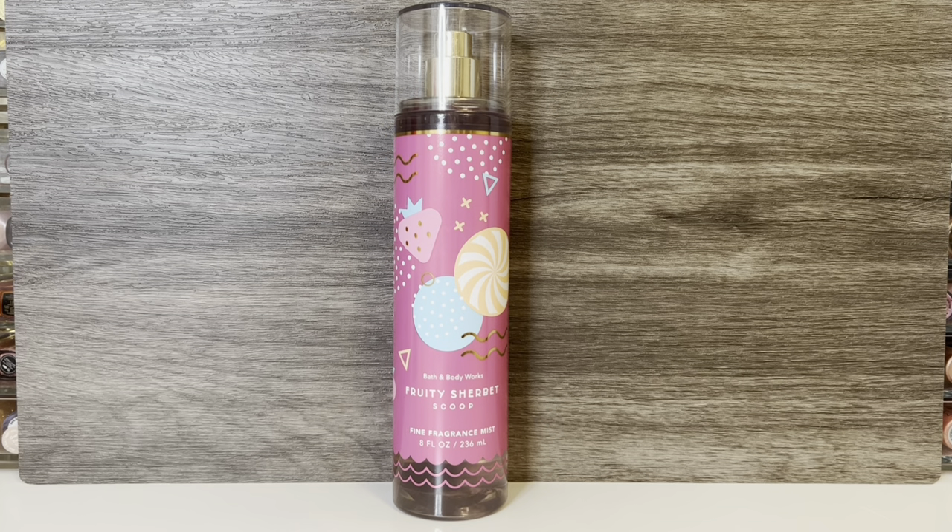I get a hint of the citrus, but it's not very strong, and I don't pick out the orange specifically. To me, this is very much just a sugary berry candy scent. I think it's okay, and I do like it. But with the name, I guess I expected more of an icy sherbet quality, but this really just smells like candy to me.